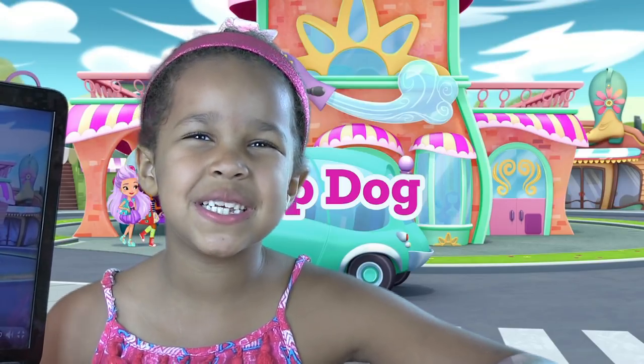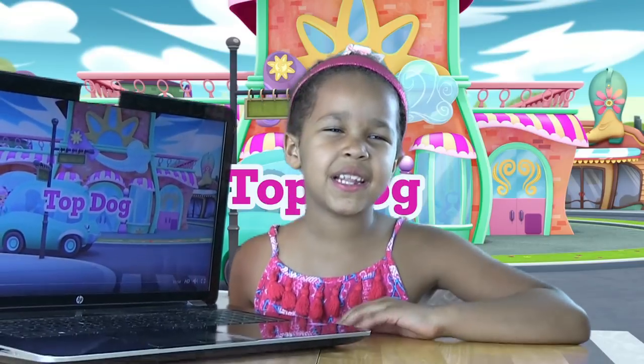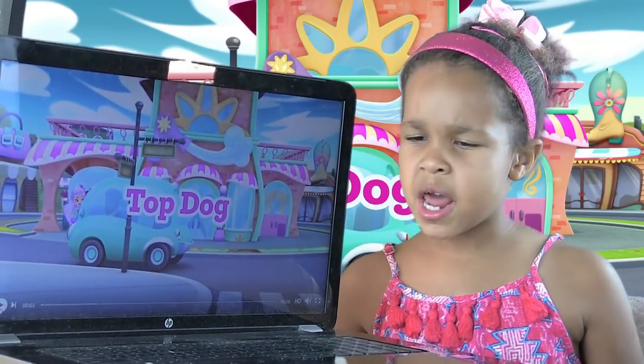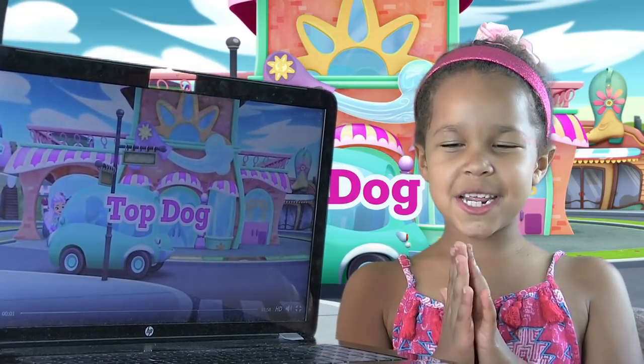Hey everybody, today we're going to watch a sneak peek of Top Dog on Sunny Day on Nickelodeon. This one's coming next week on Nickelodeon, but the Sunny Day episodes are already out. I'm so excited to watch it.